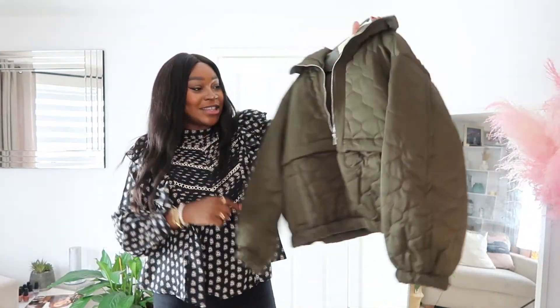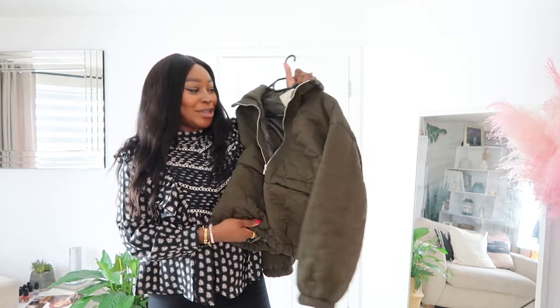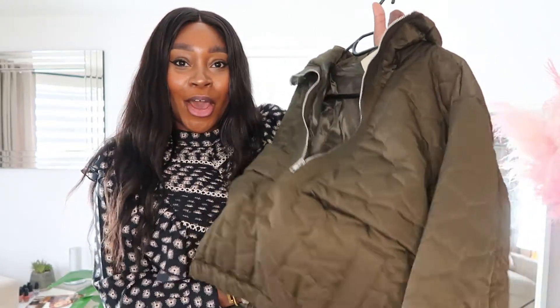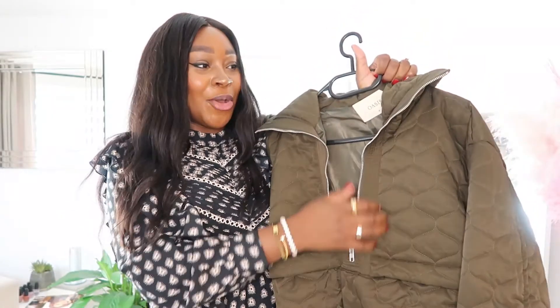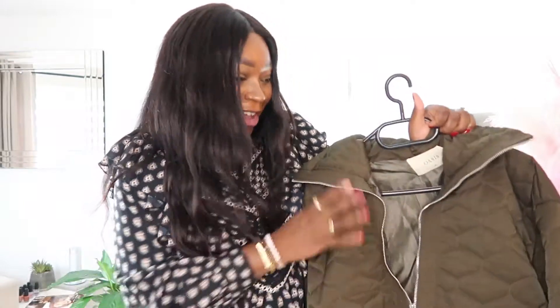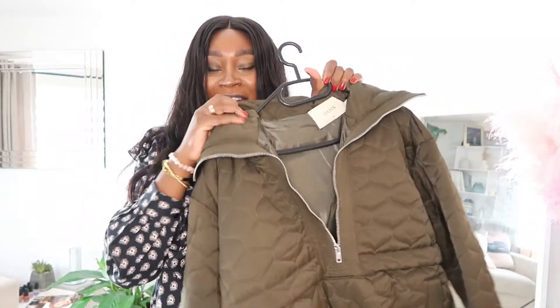The next piece I want to share with you is one of those jackets that goes over the head — it's got a zip with a really nice kind of collar.